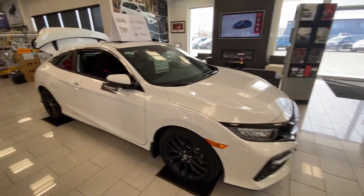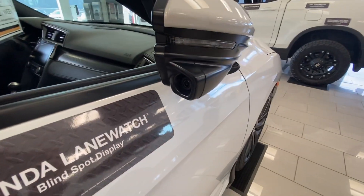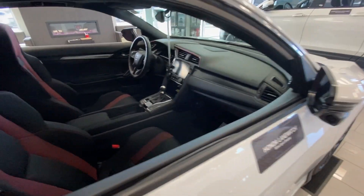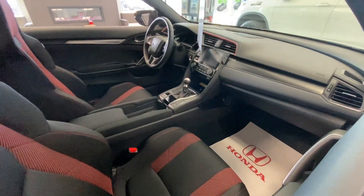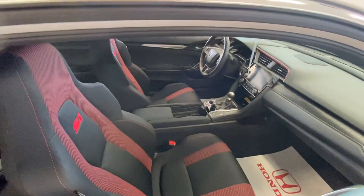You'll notice it's got a black pack. This one has Honda Lane Watch, the blind spot camera, hidden right here in the passenger side mirror. That beautiful interior — carbon fiber look trim, Si Racing highbacks, six-speed stick, adjustable center console.